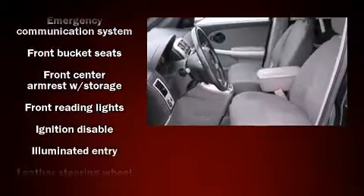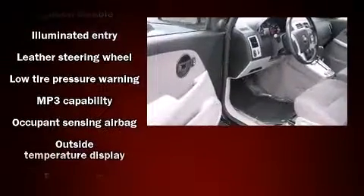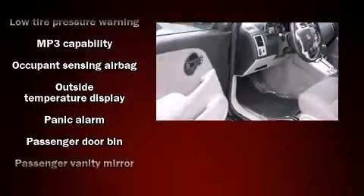Chevrolet prioritized practicality, efficiency, and style by including a rear window wiper, front and rear cup holders, outside temperature display, and more.